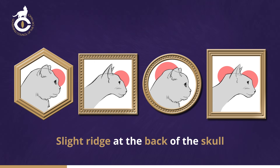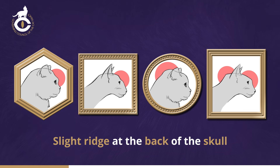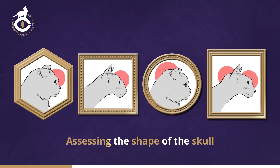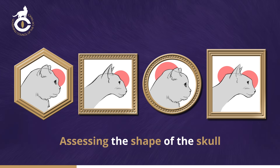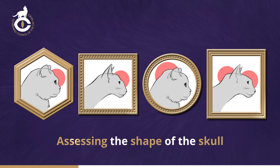However, none of these bony ridges should be so pronounced that they detract from the natural curvature of the skull. Carefully assessing the shape of the skull can be done by running a hand over the head of the cat from front to back, with the ball of the thumb pressed gently against the skull. The ridge across the front will be felt, followed by a definite dip, into which the thumb will sink to a greater or lesser degree before rising again over the dome. Be mindful of any depressions or protrusions.